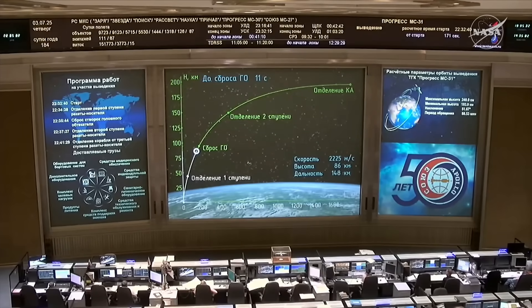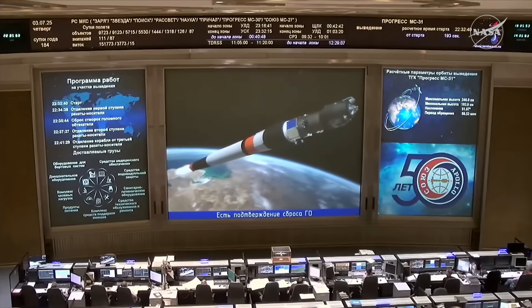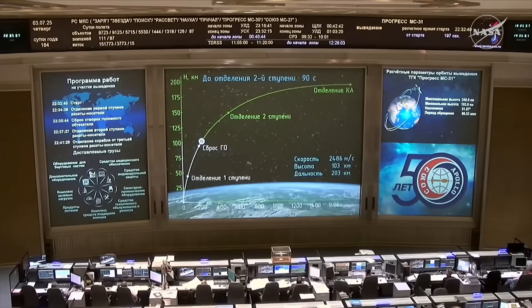Six minutes of powered flight remaining. Three minutes 11 seconds into the flight, everything going well. The launch shroud has been jettisoned. The Progress being propelled uphill on the power of the second stage engine on the Soyuz 2.1A booster. Three and a half minutes into the flight, five minutes of powered flight remaining. Nothing but good reports coming from the blockhouse in Baikonur.